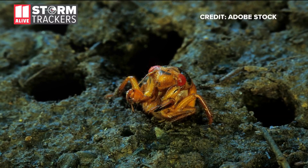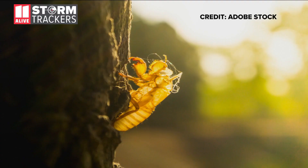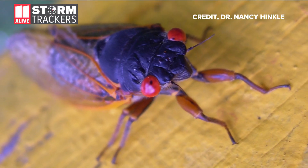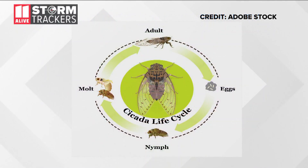One day, the nymphs come up from the ground, climb up a tree or power pole, and molt, leaving that charming skin lying around. Then they'll spend the next couple of weeks above ground mating and laying eggs on tree branches. Then they die, and the process repeats itself.